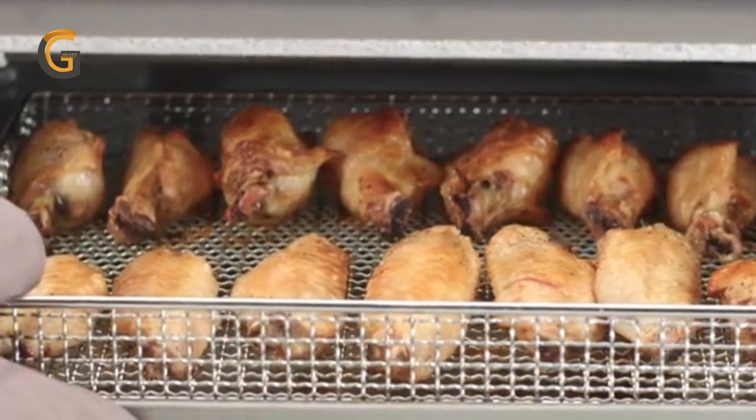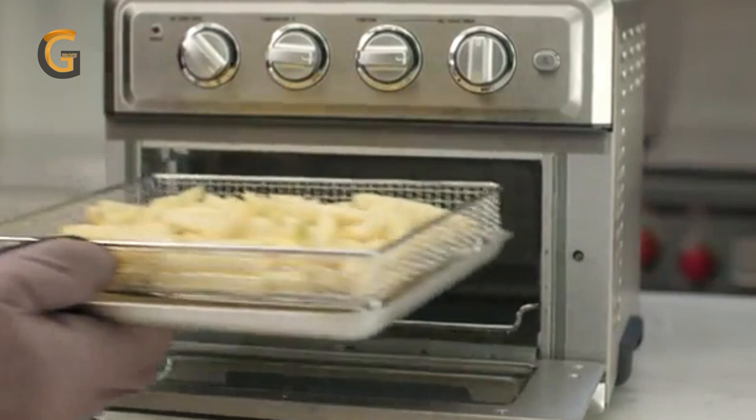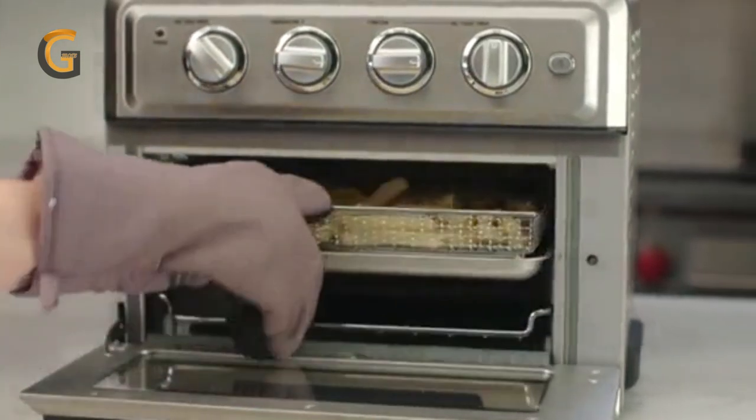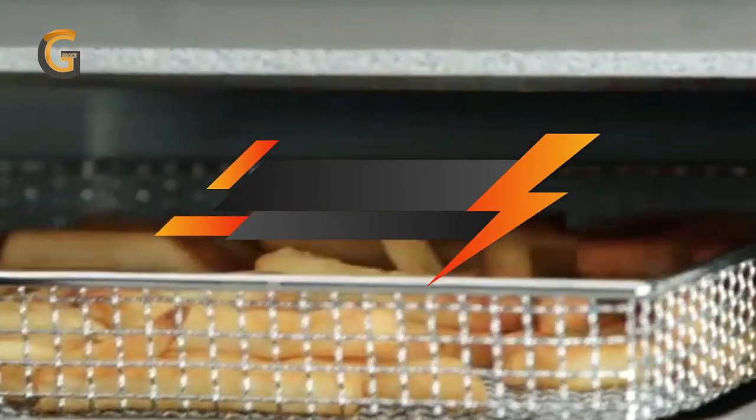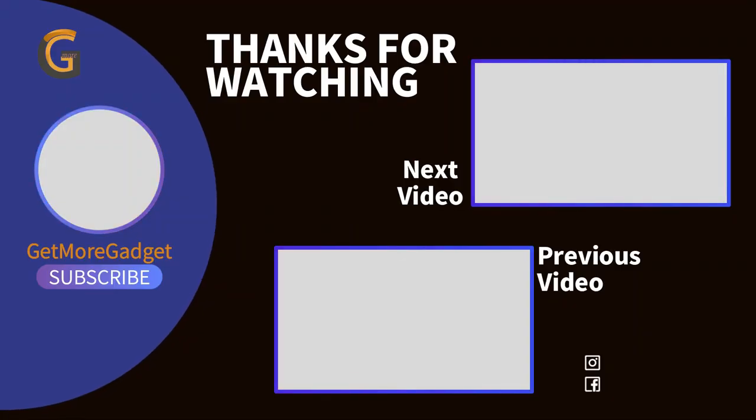The oven's brushed black stainless steel finish enhances any kitchen decor, and easy-to-use turn dials for selecting cooking functions, temperature, and time make it user-friendly for anyone. Thanks for watching our review of the top 5 air fryers of 2023. Don't forget to like and subscribe for more reviews and product recommendations, and we'll see you in the next video.